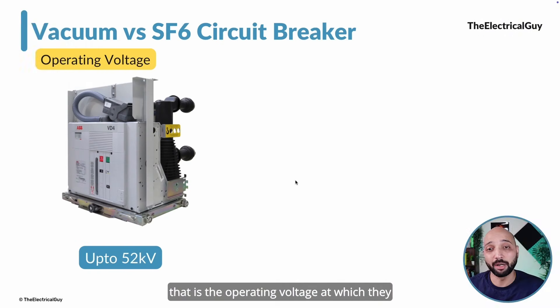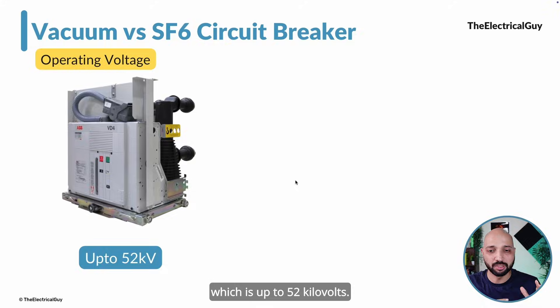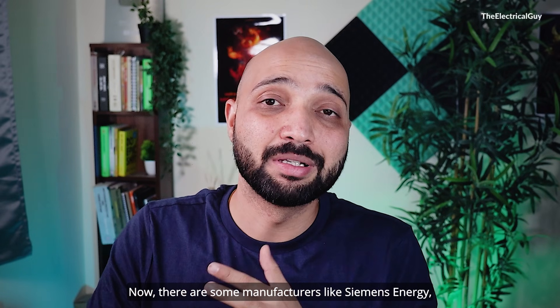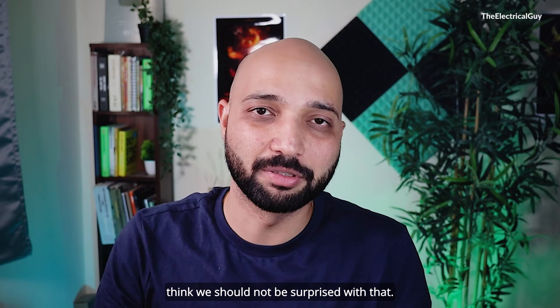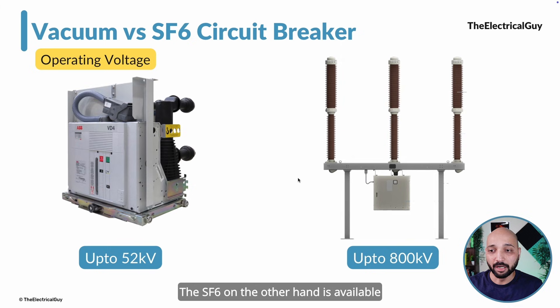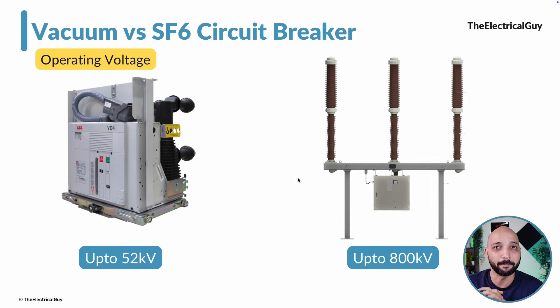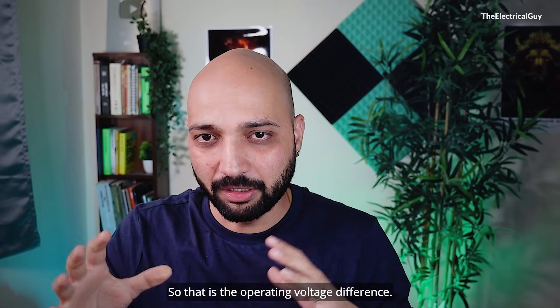The first difference is the operating voltage. Vacuum circuit breakers dominate the medium voltage switchgear market and are most widely used in the medium voltage range, which is up to 52 kV. Manufacturers like Siemens Energy have also developed a 420 kV vacuum interrupter. SF6 on the other hand is available up to 800 kV, which is the highest transmission voltage in India. That is the operating voltage difference.